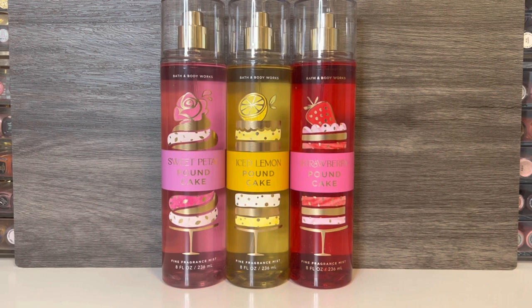Bath & Body Works recently surprised us with a Spring Bake Shop collection, featuring two new scents. They are available in a fragrance mist, body cream, body lotion, and shower gel, and unfortunately, the new scents are only available online at this time. The packaging matches the design used on the newest version of Strawberry Pound Cake, even though it came out earlier than the new scents, so I'm including that in this review as well.